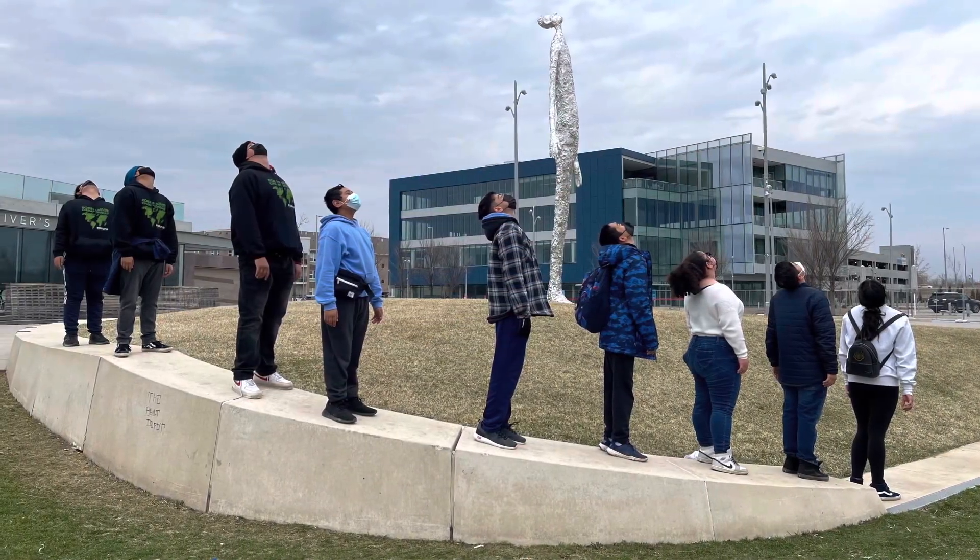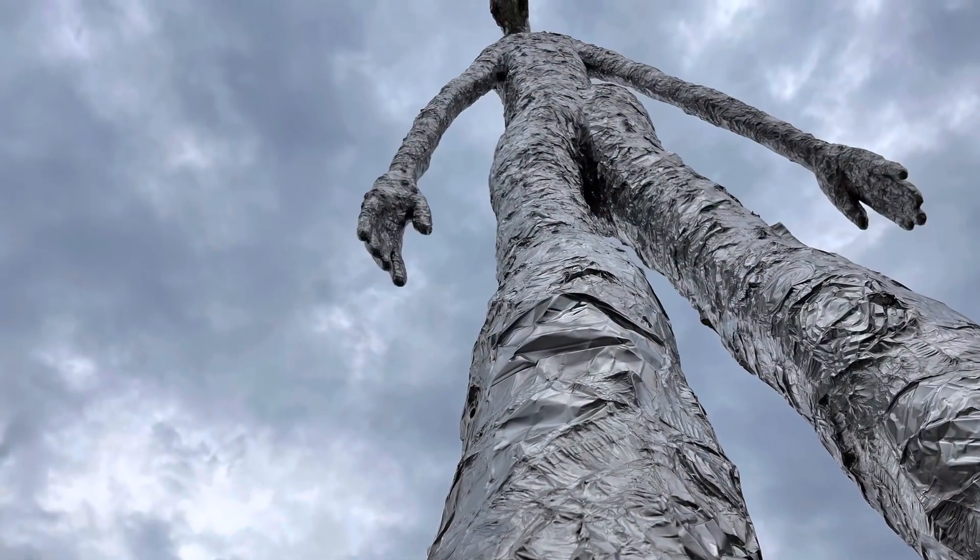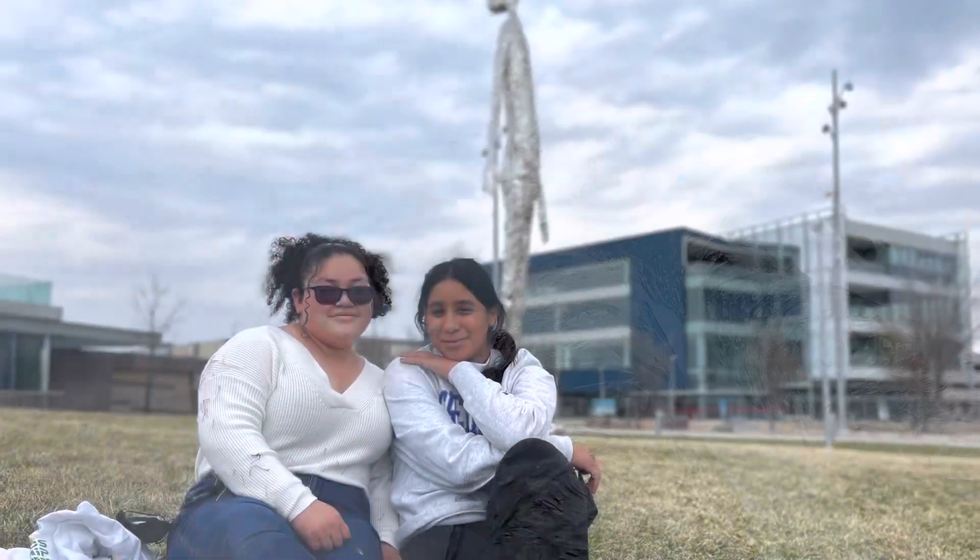Next we went to see this lovely statue. I said, hey, mimic it — it could be kind of cool. Yeah, he's made of pure aluminum, or tin, whatever you want to call it.